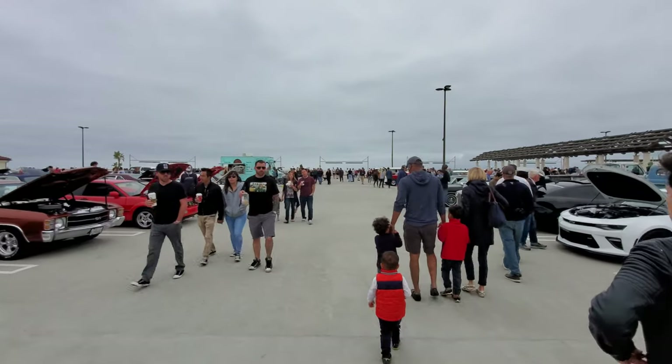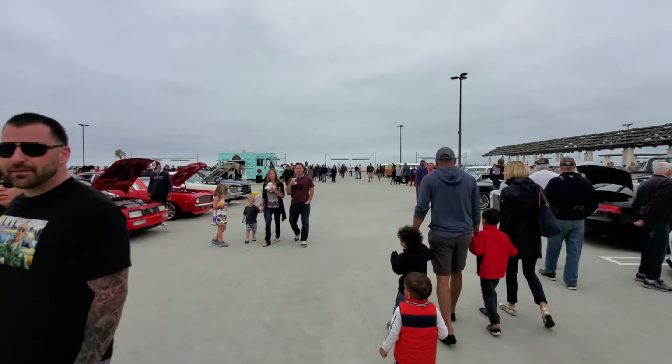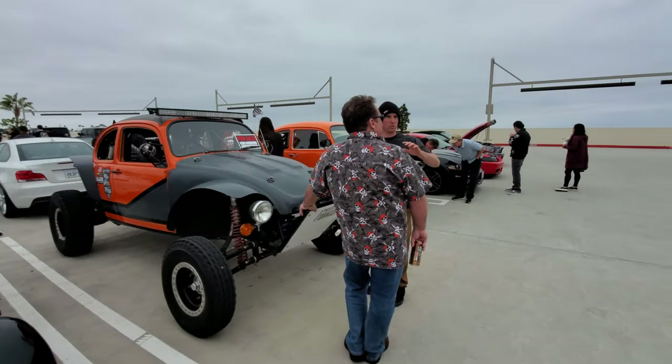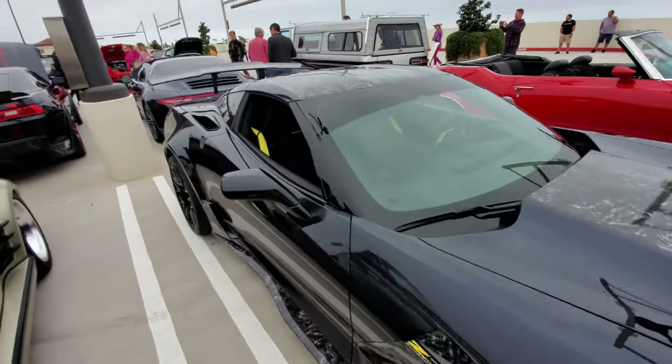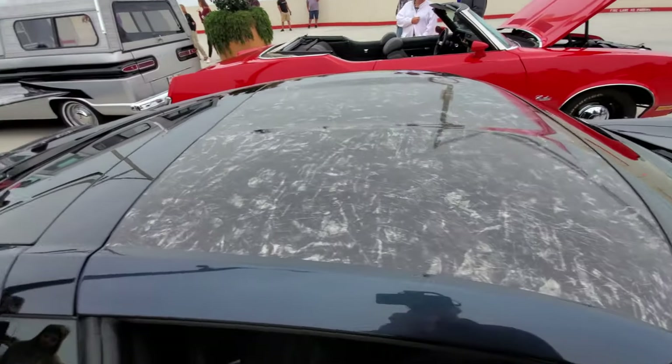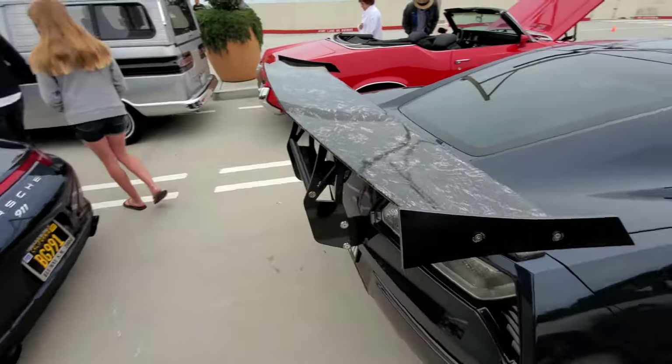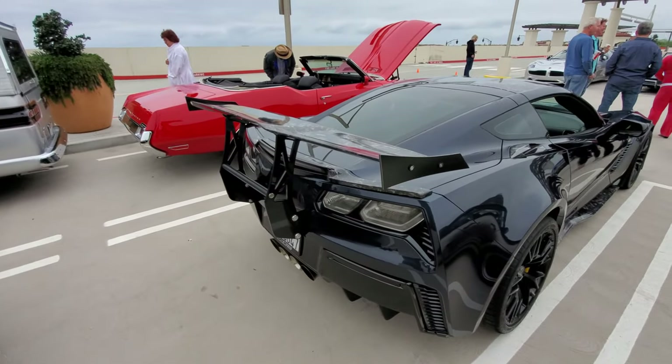It's filling up now — a lot more people and the parking lot is getting full. I think this Corvette Z06 has won the biggest wing at Cars and Coffee.